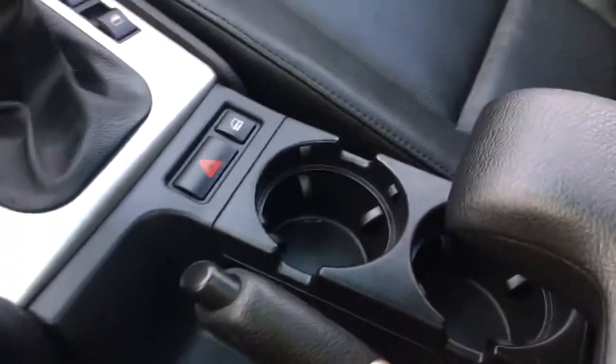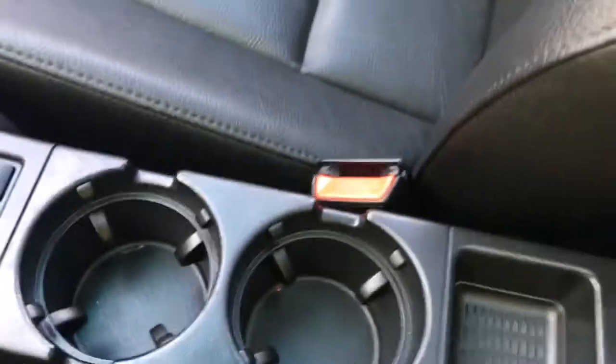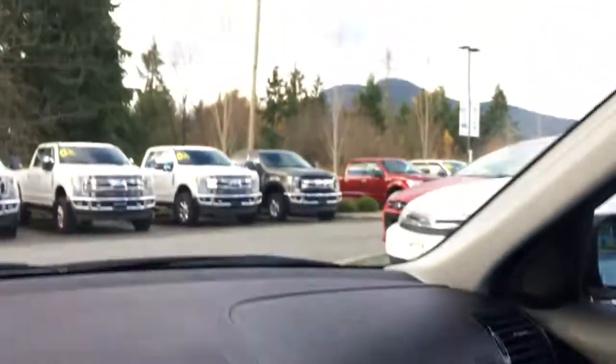Emergency parking brake, a couple of cup holders, and your armrest opens up and then you've got another little bin. You can actually push on this and you've got a little change holder located there. Flip that back down. Off to the side, you've got your glove compartment.